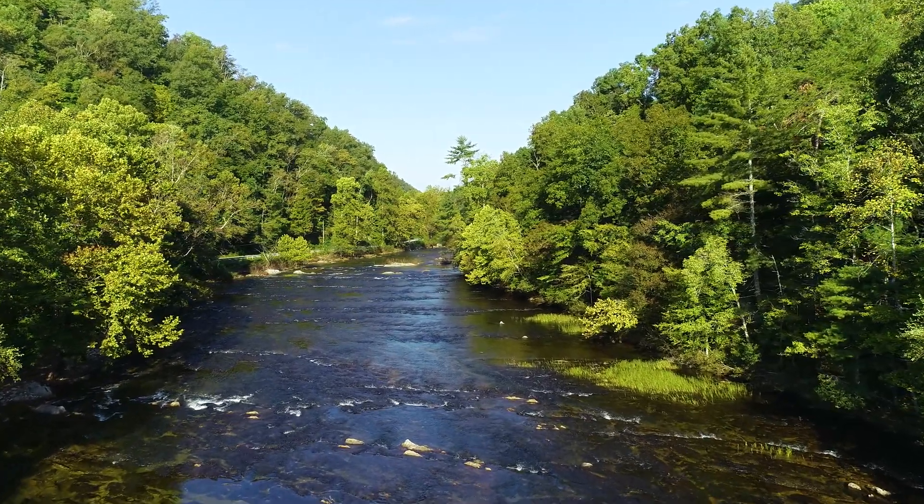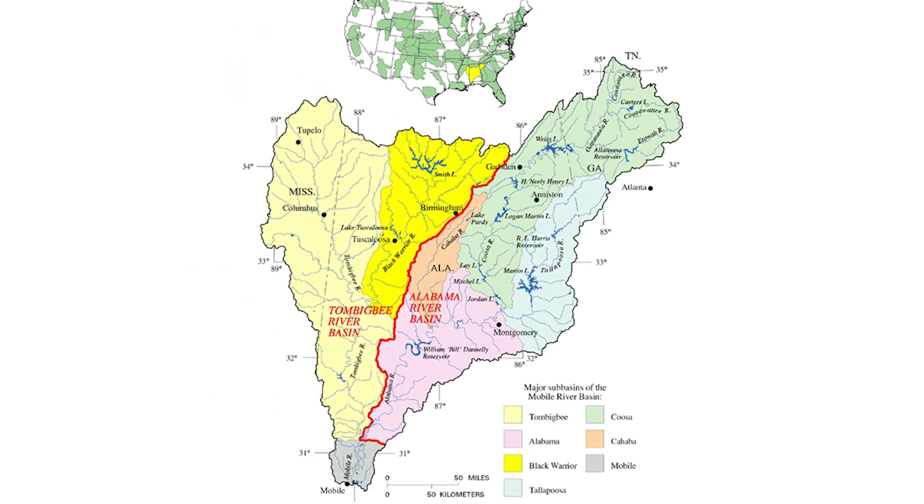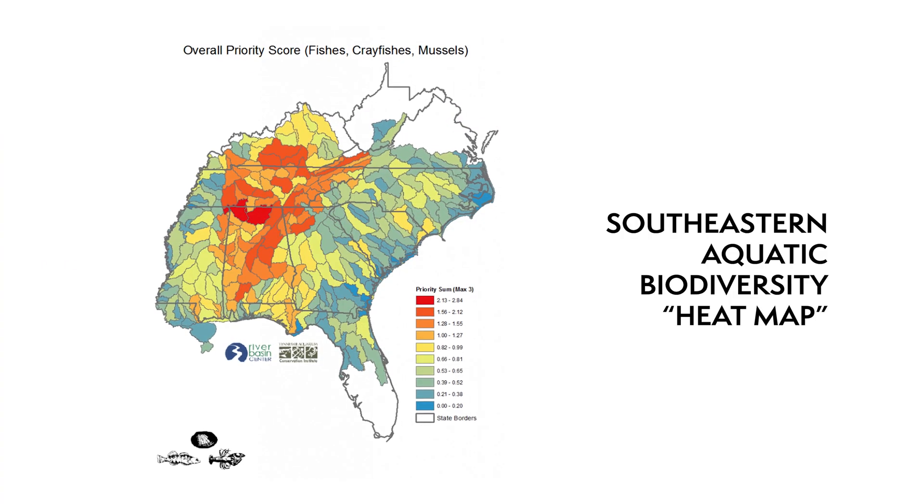When we think about some of the main watersheds of the southeastern United States — the Mobile Basin, the Tennessee, and the Cumberland Rivers — these three watersheds make up about 1.5% of the land area of the U.S. and Canada together, but they contain almost half of the freshwater fish species.